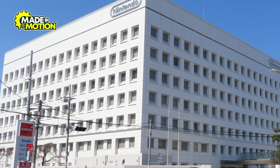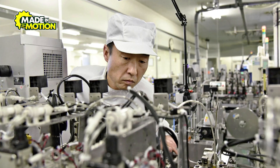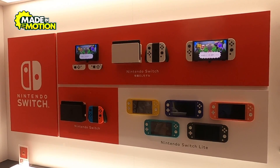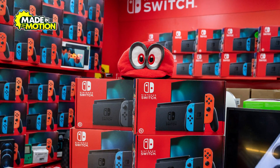Inside Nintendo's factories, manufacturing isn't just production, but a brilliant blend of art, engineering, and emotion. The real secret doesn't just lie in the machines or technology — it lies in the creativity that drives Nintendo to produce millions of units every year. The company has managed to sell over 100 million units of the device since its launch in 2017.